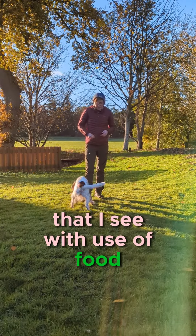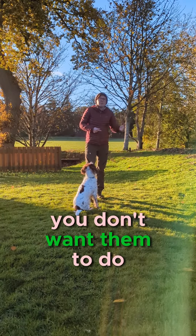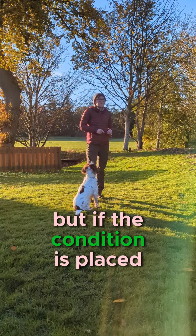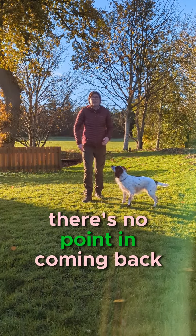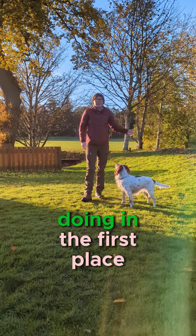Another common mistake that I see with the use of food is to only use it when the dog is doing something that you don't want them to do. You might think you're reinforcing the dog for coming back to you because they're getting access to food from you, but if the condition is placed on the dog that they only get access to food when they stop doing the thing that they like, then they might start to think there's no point in coming back for food — they'd rather carry on doing what they were doing in the first place.